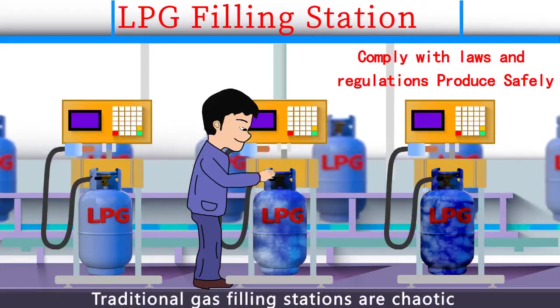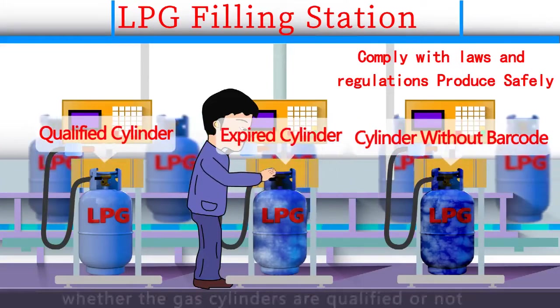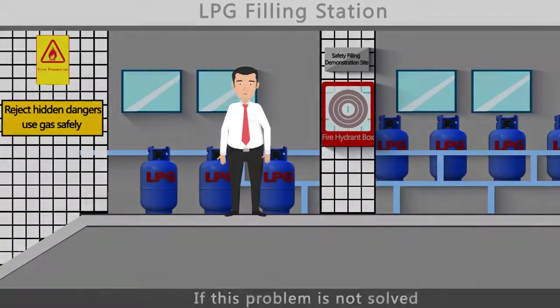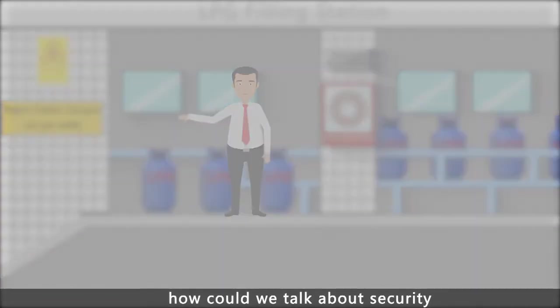Traditional gas filling stations are chaotic and lack effective means to identify whether the gas cylinders are qualified or not. If this problem is not solved, how could we talk about security?